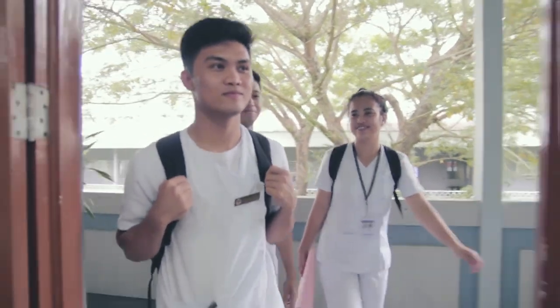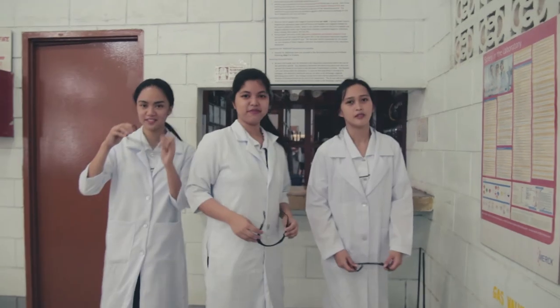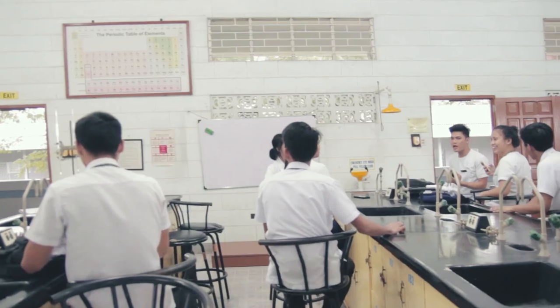Thank you for watching. Hope you enjoyed the video. Good luck and God bless in your laboratory experiment. Thank you. Bye bye.